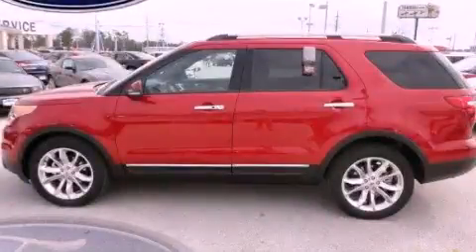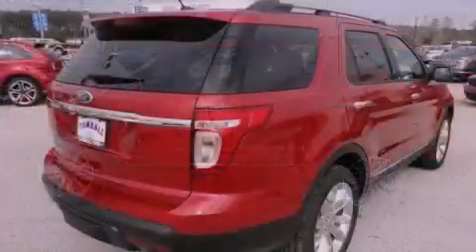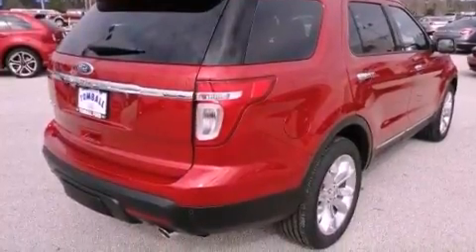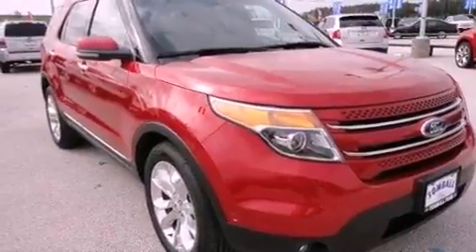This is a brand new 2012 Ford Explorer, a vehicle with safety, comfort, and space. It has a 3.5 liter 6-cylinder engine and a 6-speed automatic transmission.